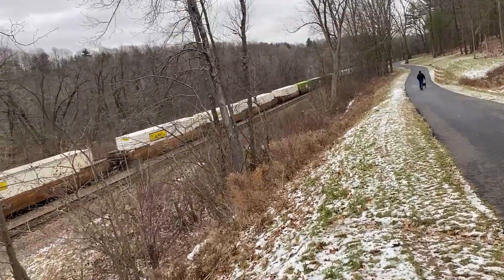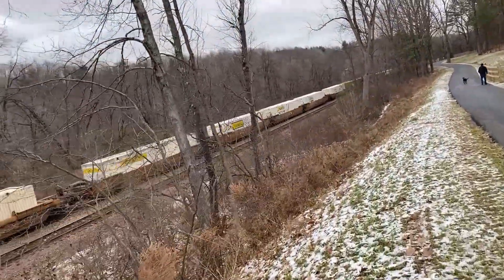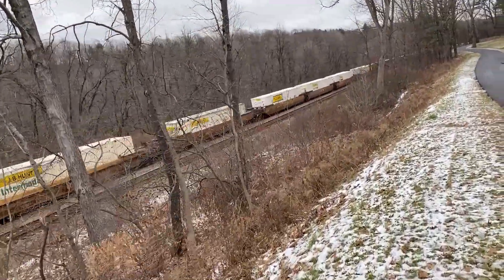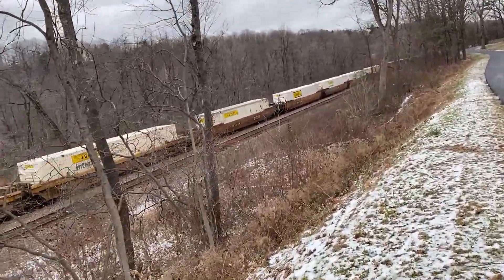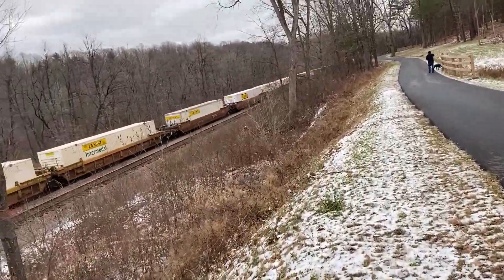This is the life right here — rail fanning big intermodal trains on the Pan Am Southern Railroad and CP. This close track here is CP, and we're walking on a bike path. That's what I call a success.